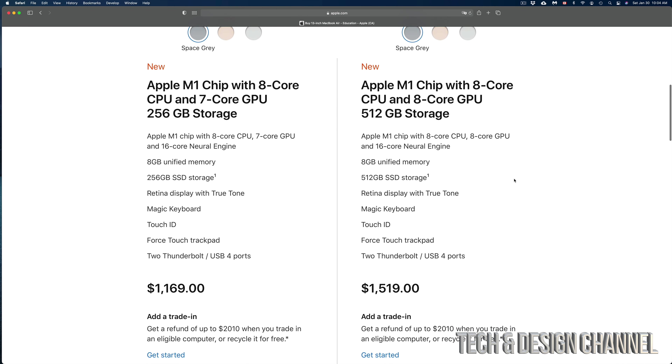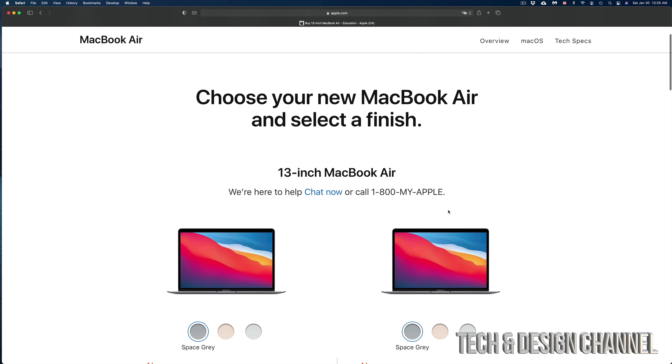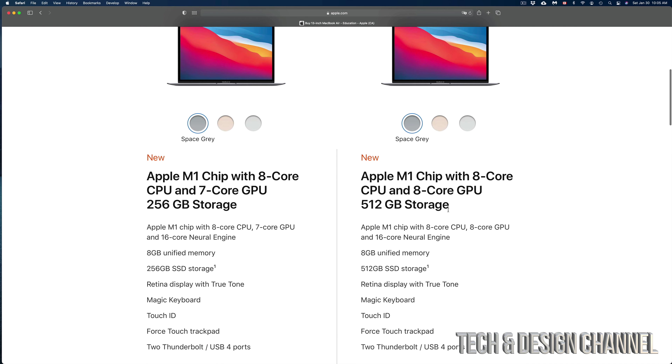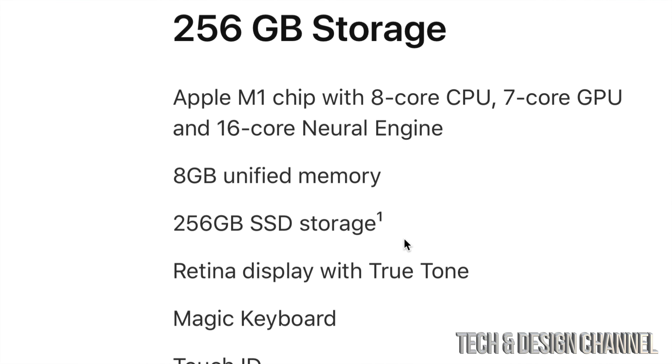Before we do anything, let's sign in to your Apple ID or create an account. Go all the way up — you're gonna see the shopping bag icon, click on it, and from there you'll see 'Account' and 'Sign In.' Make sure to sign in first. I'm already signed in. Make sure to create an account — I have a separate video showing how to do that. Creating an account is very important because that's how you keep track of your receipts and everything you buy from Apple directly.